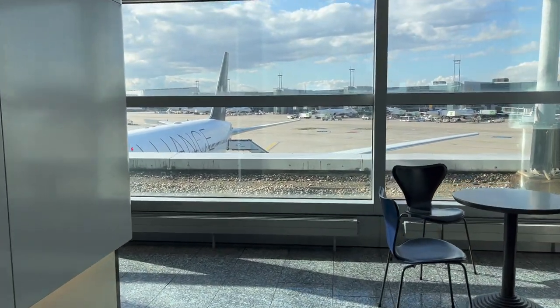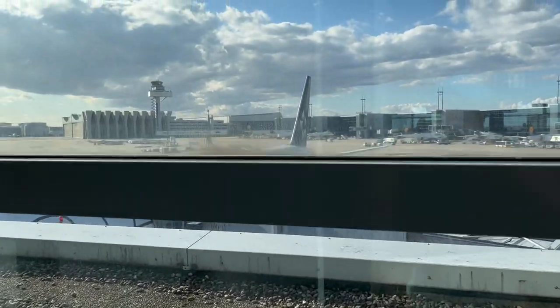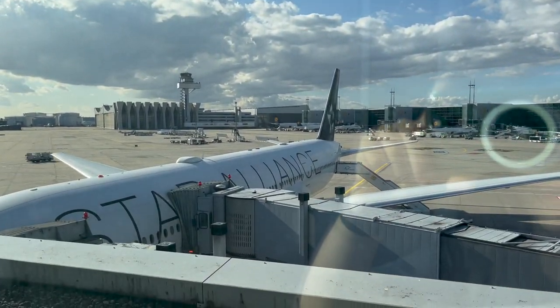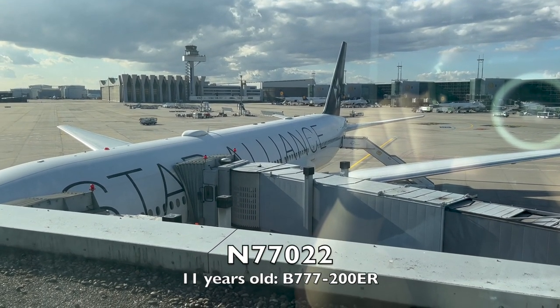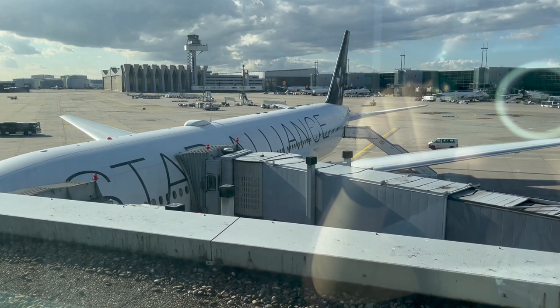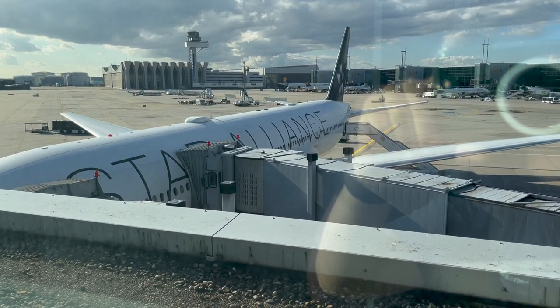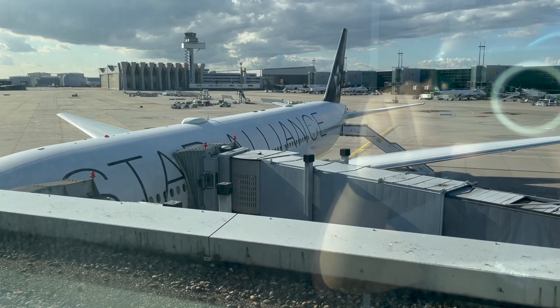Here at gate Z22 is my plane for this evening's flight. This Boeing 777-200ER, registered N77022, was delivered new to Continental Airlines in July of 2010 before moving on to United after Continental's merger with the carrier in 2011. This 777 is bearing one of United's many Star Alliance liveries.